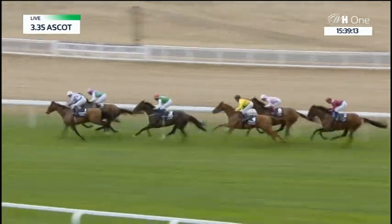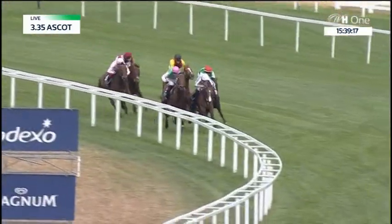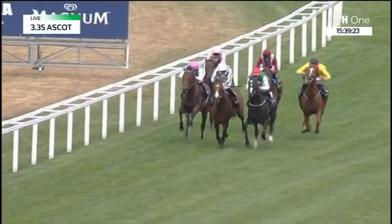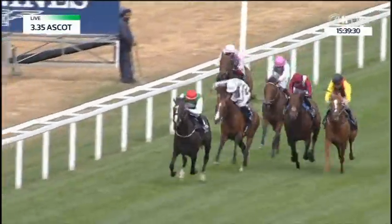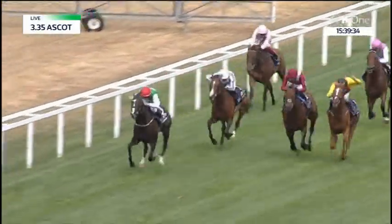Broome takes it up from Westover in second. Piledriver a length behind in third. Torqueta Tasso is moving into fourth. Emily Upjohn is next. Mishrif is closing on those. The red cap on the right — Piledriver — comes up on the outside to take it up. The longest-priced runner has taken the lead. Broome in second. Mishrif is out after them in third. Torqueta Tasso is behind those.